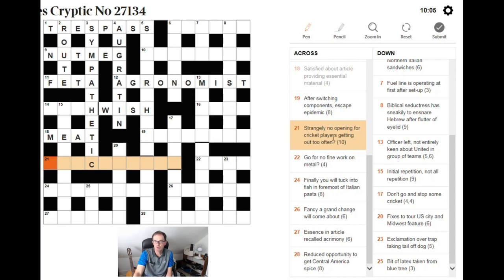The word 'strangely' makes me think anagram. No opening for cricket players getting out too often. Once I see 'no opening for cricket players' I think I can't get an anagram — but actually it's clever wording. NO plus the opening of CRICKET which is C, plus PLAYERS gives me ten letters. Getting out too often — that's going to be an anagram after all.